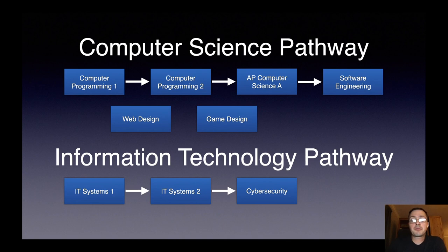We have two very robust pathways in our district. Our computer science pathway has a whole series of courses starting in computer programming one and two, progressing through AP Computer Science A, and ending at our capstone course of software engineering. We also have a couple of electives concerning web design and game design. IT Systems One is at the beginning of our information technology pathway. It is followed by IT Systems Two, which is then followed by a year-long capstone course — our cybersecurity course.